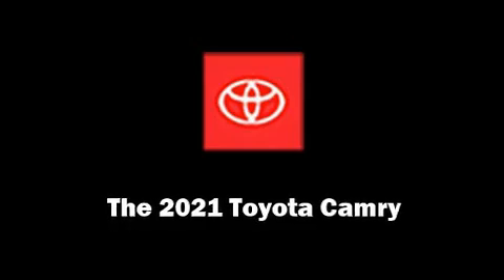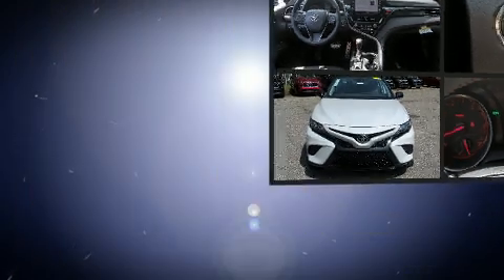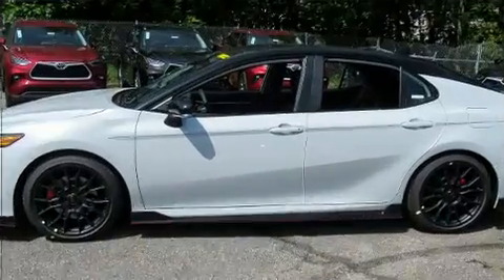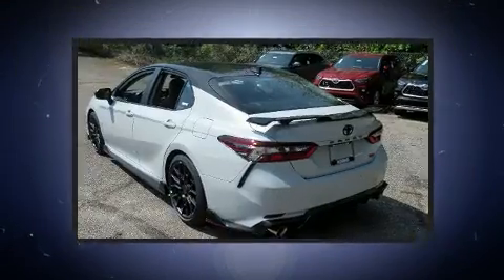Experience driving perfection in the 2021 Toyota Camry. This four-door, five-passenger sedan offers the latest in technological innovation and style. Under the hood you'll find a six-cylinder engine with more than 300 horsepower, providing a smooth and predictable driving experience.